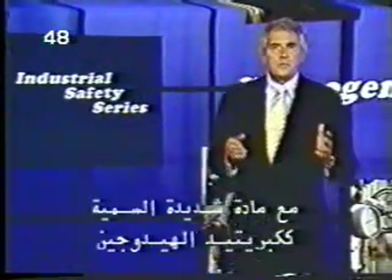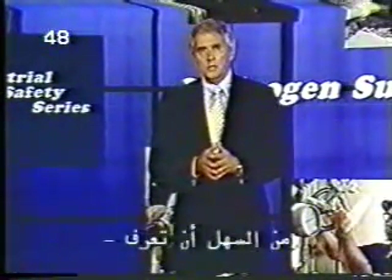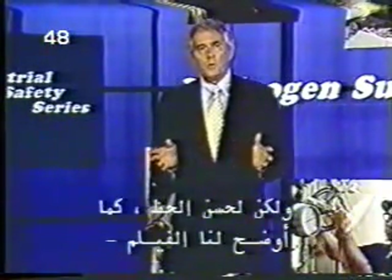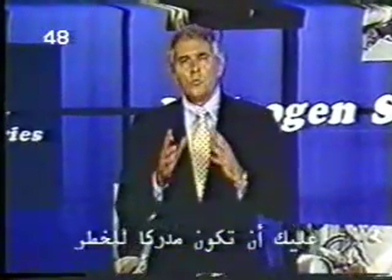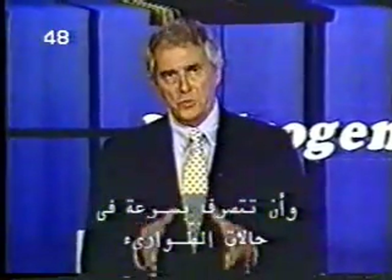When the substance is as toxic as hydrogen sulfide, it's pretty easy to see why there isn't a large margin for error. But fortunately, as the video pointed out, you can work safely around hydrogen sulfide. What's required is an awareness of the hazard and the ability to respond quickly in the event of an emergency.